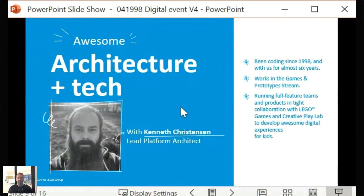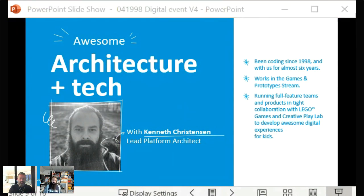Our next speaker is Kenneth Christensen, lead platform architect. Kenneth introduces himself: he has been writing code for more than 20 years, and has been with LEGO almost six years. During that time he has been a backend developer, a technical lead, and today works as lead platform architect. He is running what is known as a stream inside LEGO Games and Prototypes.